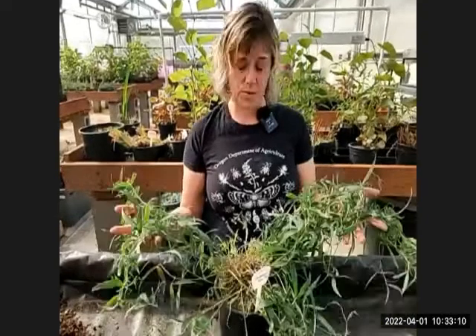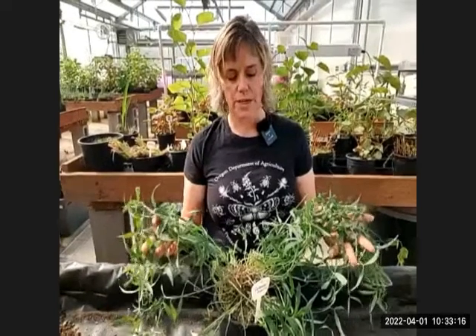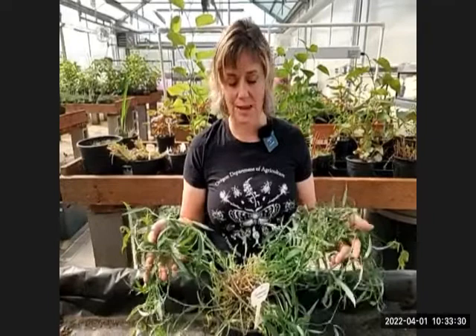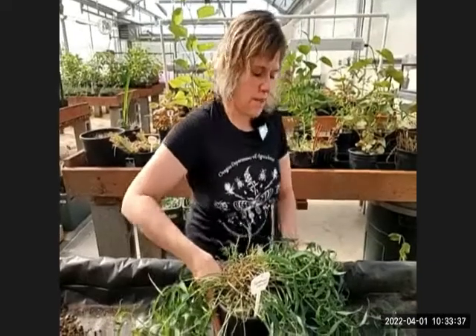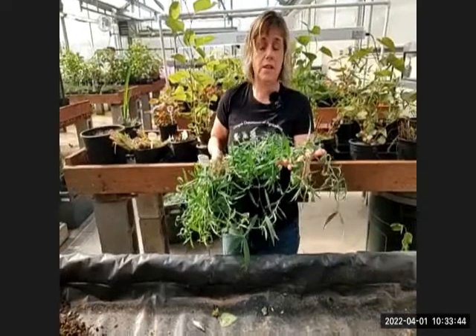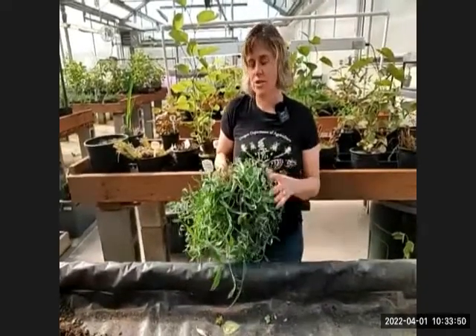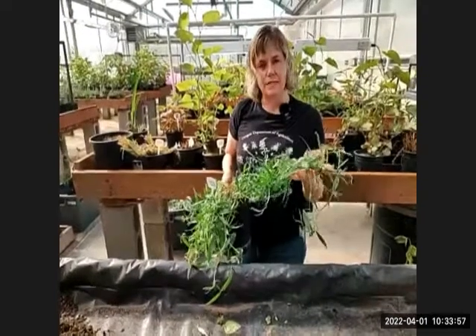Perennial pea vine is widespread and on the B list; ODA doesn't specifically target it unless working on national forest properties with particularly troublesome areas, though they will address it opportunistically while working on other priority plants. Its scientific name is Lathyrus. People often assume that plants growing wild are native, which is not the case — many noxious weeds are beautiful. And on public land, it's not legal to dig things up and move them.